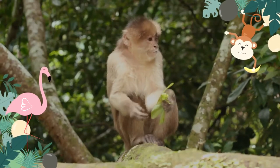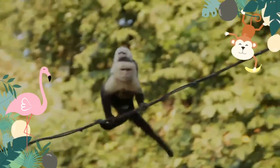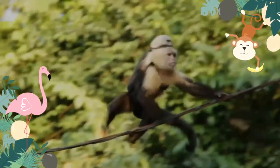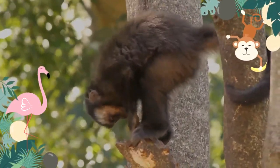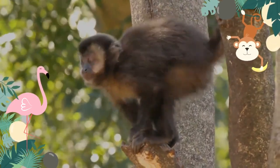The capuchin monkey feeds on a vast range of food types and is more varied than other monkeys in the family. They are omnivores and consume a variety of plant parts such as leaves, flowers, fruit, seeds, pith, woody tissue, sugarcane, bulb, and exudates, as well as arthropods, mollusks, a variety of vertebrates, and even other primates.